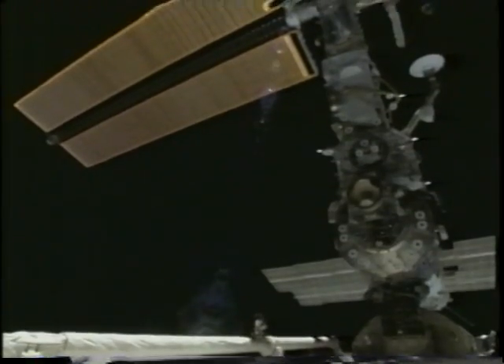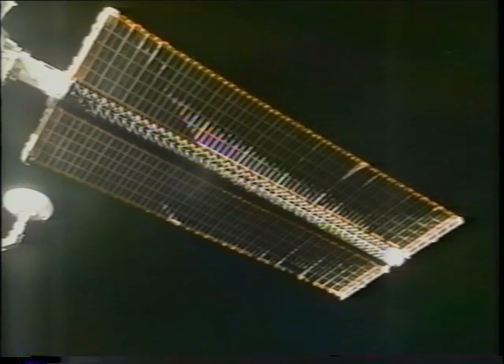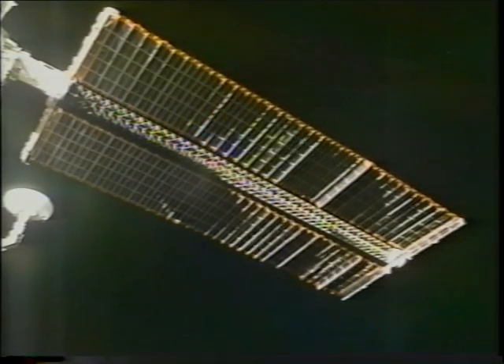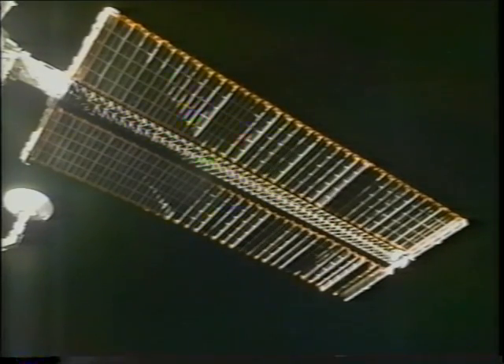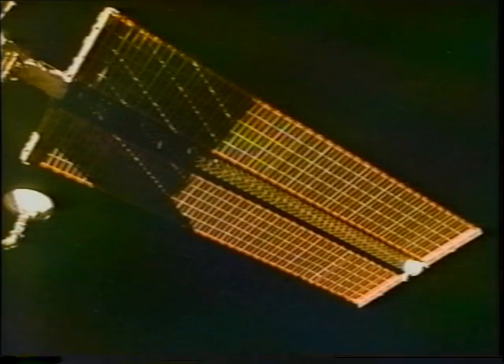At the end of EVA 1 we had the starboard solar array deployed but not tensioned because of the problem with the tension cable. The ground worked very hard overnight to give us a new procedure to deploy the port array. On this deploy we started and stopped the mast about every eight feet to minimize the sticking problem. There is sunset on the array with spectacular colors.